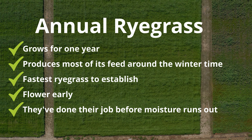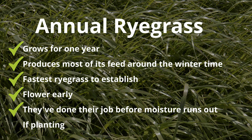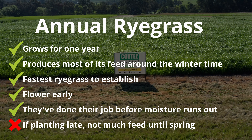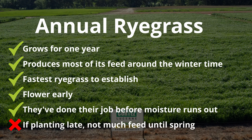Annuals and Italians do most of their growing over the winter period. If you have a really late autumn break and you're starting into winter, you won't see much winter feed out of an annual or Italian until you get into spring. So keep that in mind if you have a late planting of an annual or Italian ryegrass.